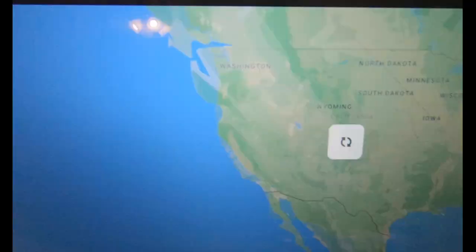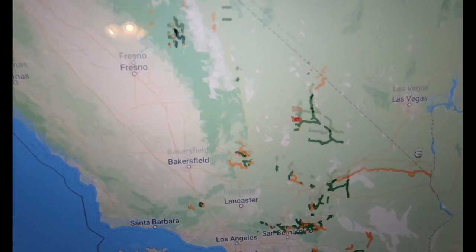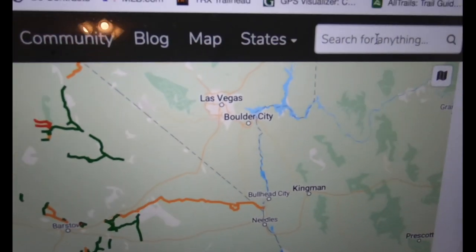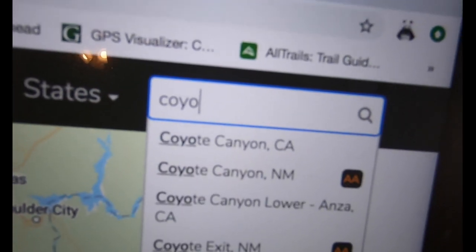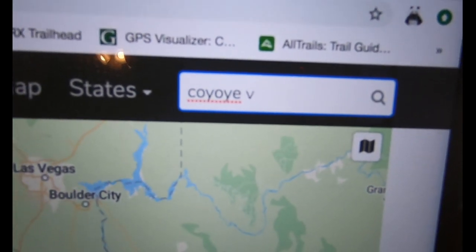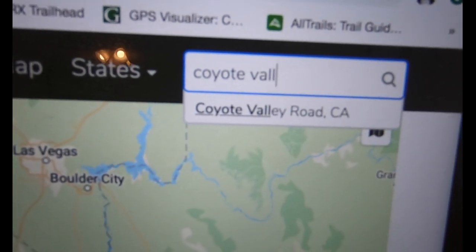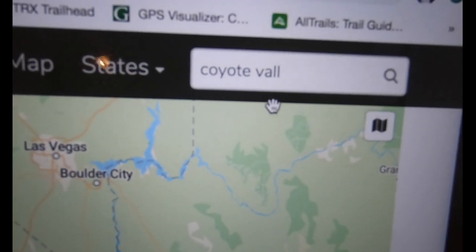As I dive in a little bit, you can see it expand and show all the trails on the site. What we're going to do is use the search box — I'm going to type in 'Coyote Valley.' I misspelled it, sorry — I'm holding the camera with one hand and trying to type with the other while looking at both screens. Anyway, here we are: Coyote Valley Road.